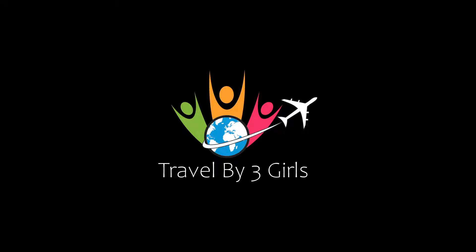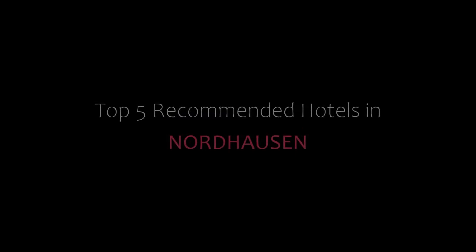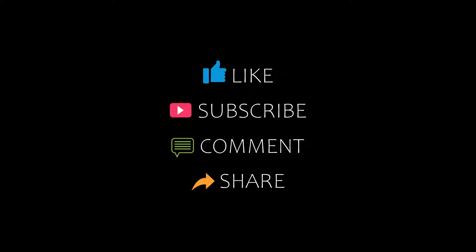Hello guys, welcome back to our channel and now you are watching a new video of top recommended details. Please subscribe to our channel and don't forget to like, share and comment. Let's start the video.